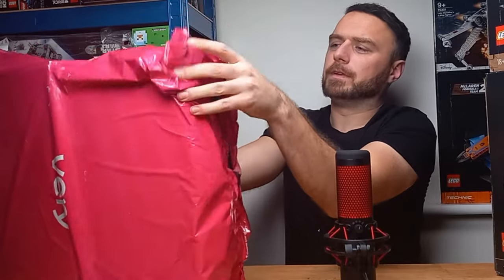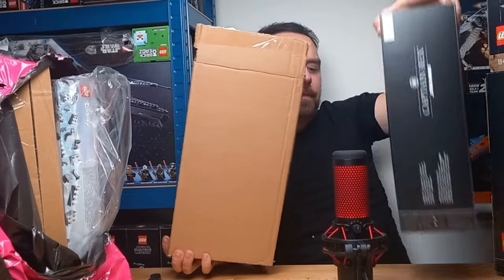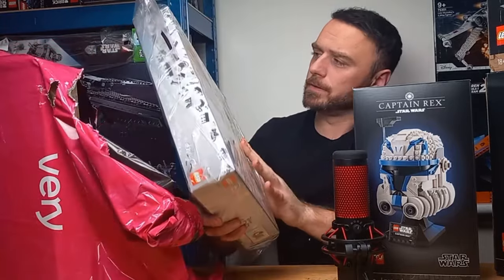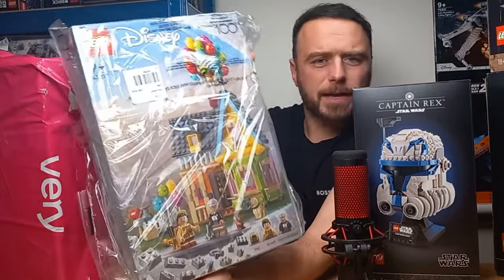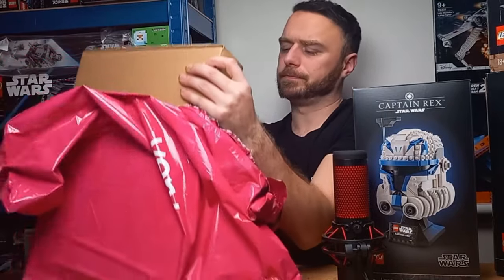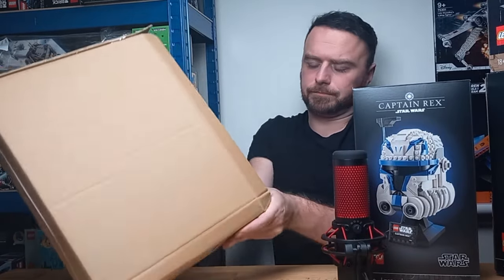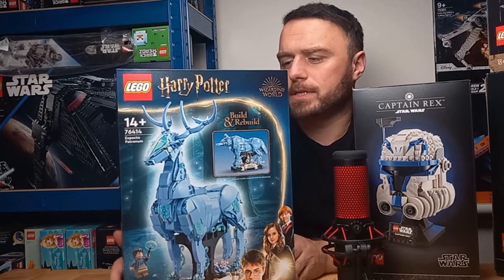I picked up two of every set so we will only open one bag. The first set we purchased is the Captain Rex helmet. Moving on to the second set — this one wasn't in its own box so the quality might not be as good. As you can see there is a small crease down the bottom of the box, but apart from that it's in fairly good condition. This is the Uphouse — we purchased two of these. Finally we have also purchased two of the Lego Harry Potter Expecto Patronum 2-in-1.